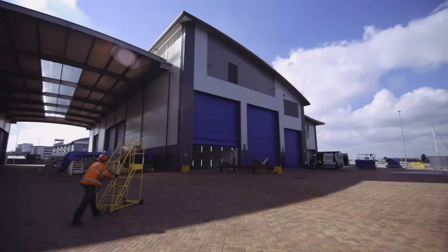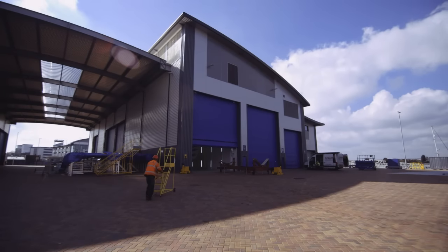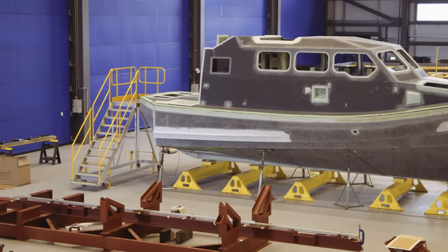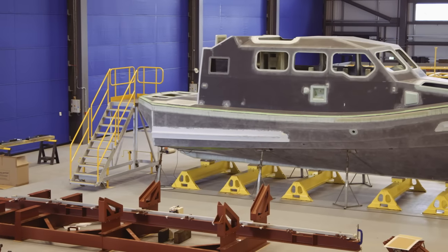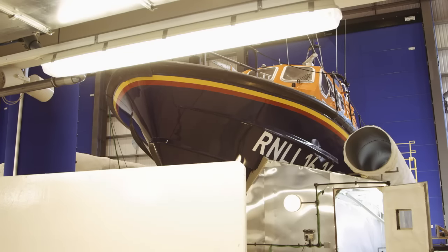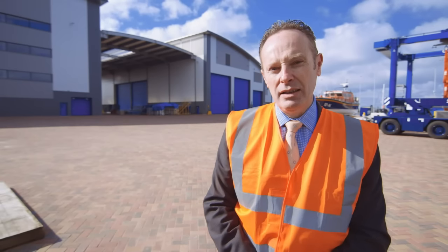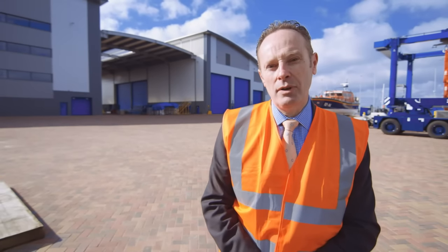Over the next few months, as we build up to full capacity, we'll be putting in place the new systems, the new processes, the new work areas, and getting to grips with the new business system modernisation programmes and the new computer systems that we need to do full production. A lot of work has gone into that already to get ourselves to this point.